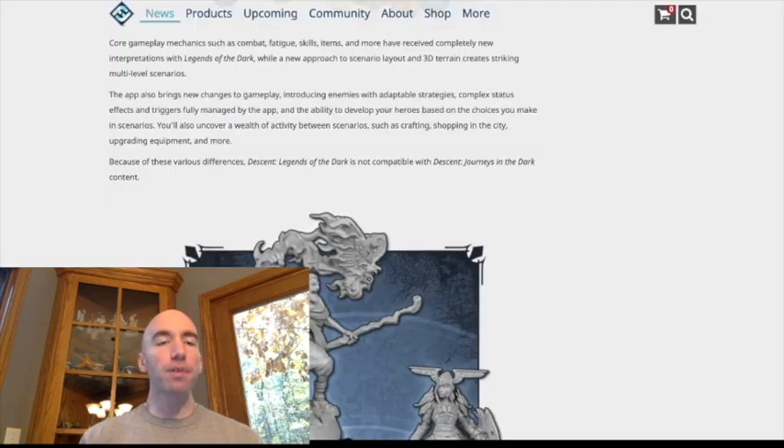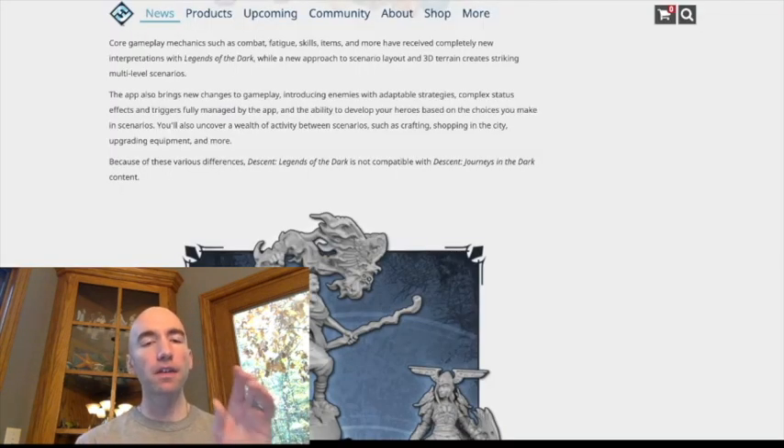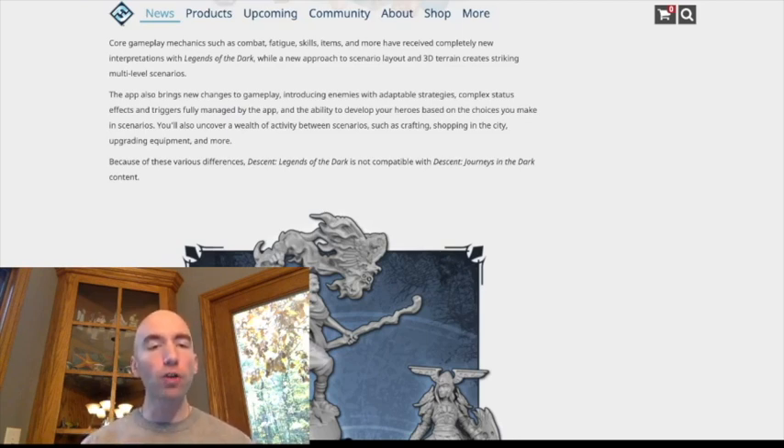It looks like the app is going to be required, because they flat out say the gameplay is going to be changed — you're introducing enemies that can adapt their strategy based on what's going on, as well as more complex status effects and triggers that are maintained by the app. In theory, I love that: adaptable AI, complex status effects you don't have to keep track of with tokens or chits, and things triggered automatically based on where you are. At the same time, I always worry about app integration, keeping things updated, and the ease of using it during the game.